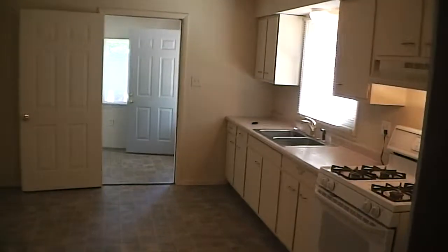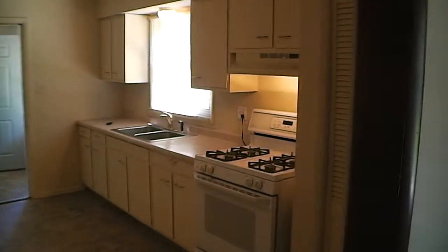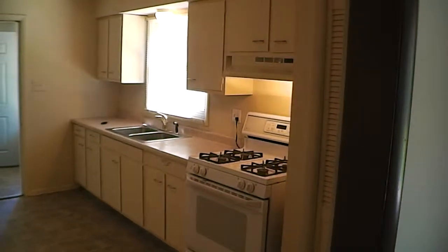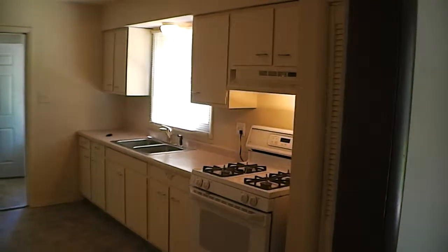Before we look at the bedrooms, we'll take a look at the kitchen area. This home does come equipped with a refrigerator and gas range. All of the cabinetry, inside and out, has been freshly painted.